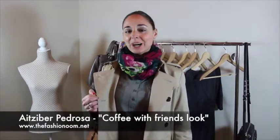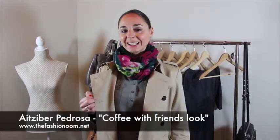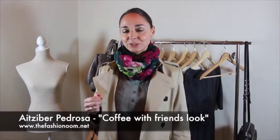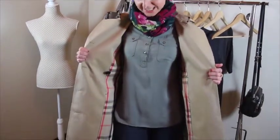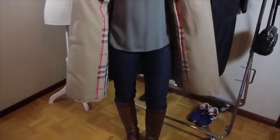This second look is what I call coffee with friends. It's a much more relaxed and comfy look than the previous one, but it is also elegant. I have combined this green shirt with the denim — the dark denim jeans — and these boots, the brown boots.